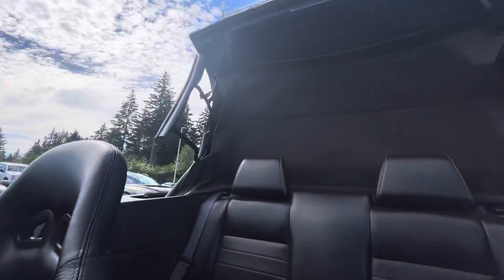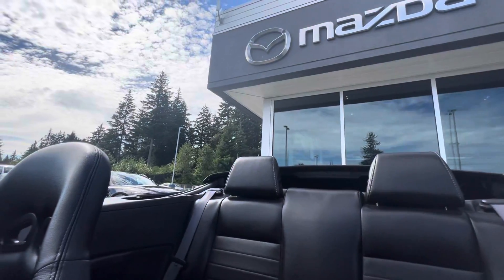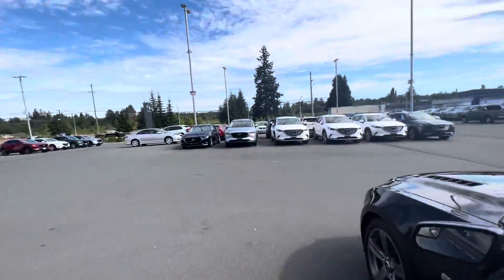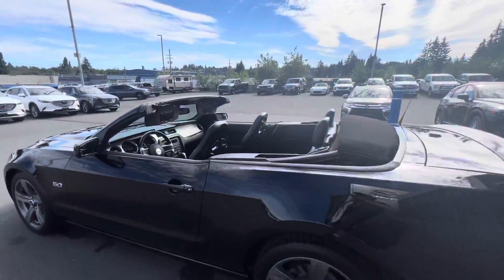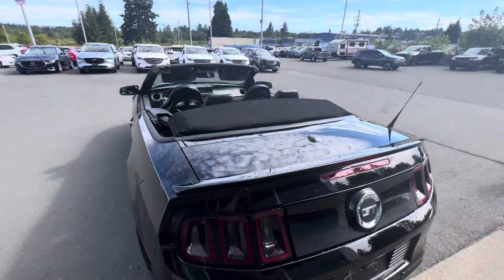Check out the retractable soft top, guys. I'll come over to the back and show you what it looks like from the exterior. Check that out — a stunning, topless sports car for you.